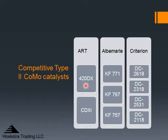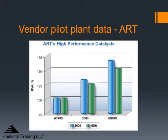Now let's take a look at some data from ART for 420DX and CDXI. Here is some vendor pilot plant data from ART, showing the activity for 420DX compared to CDXI and compared to the previous generation AT405. We see a 25% benefit for the 420DX versus CDXI. This type of chart is very common — in fact, all suppliers show this chart when they're introducing new products. They say: here's our new product, we've tested it in the lab and developed it there, it's 25% more active, and here's some pilot plant data backing that up.